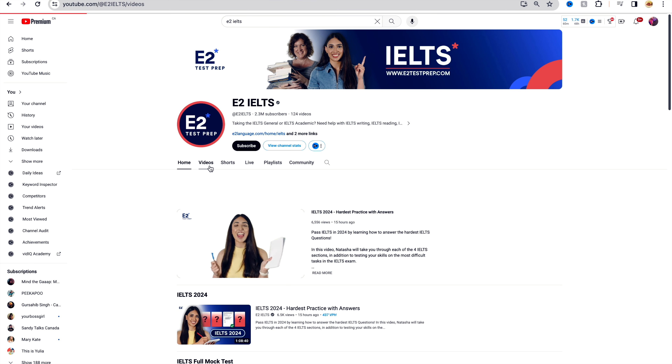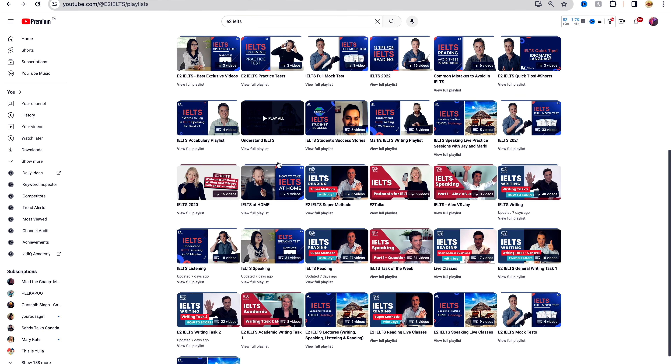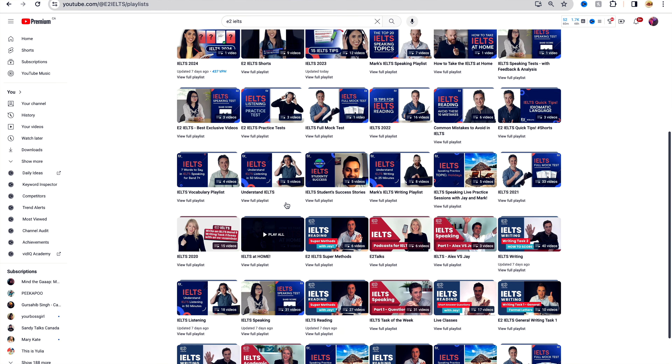The first channel that I will highly recommend is E2 IELTS. This channel provides comprehensive lessons on all IELTS components, including listening, reading, writing, and speaking. The lessons are beautifully designed to be engaging and easy to understand, so it's a great resource for both beginners and advanced learners. I personally followed all the tips and tricks that they shared in their videos, and it really came in very handy, especially when it comes to writing. I got an 8.5 in my writing just by following the tips and tricks from their videos.